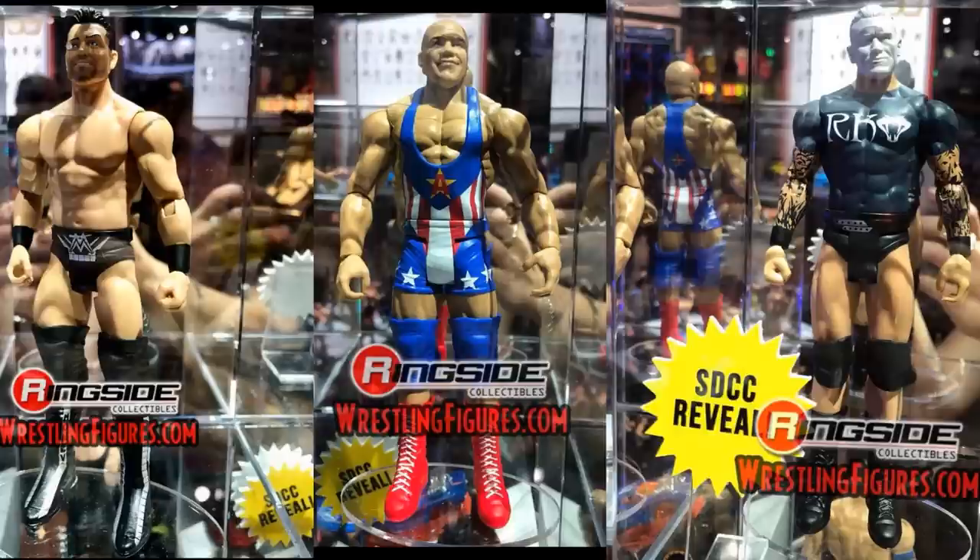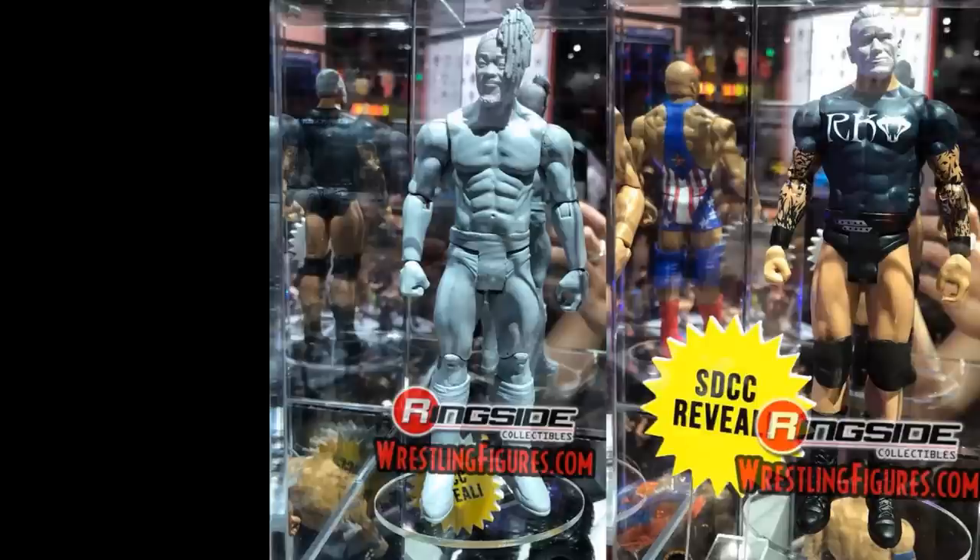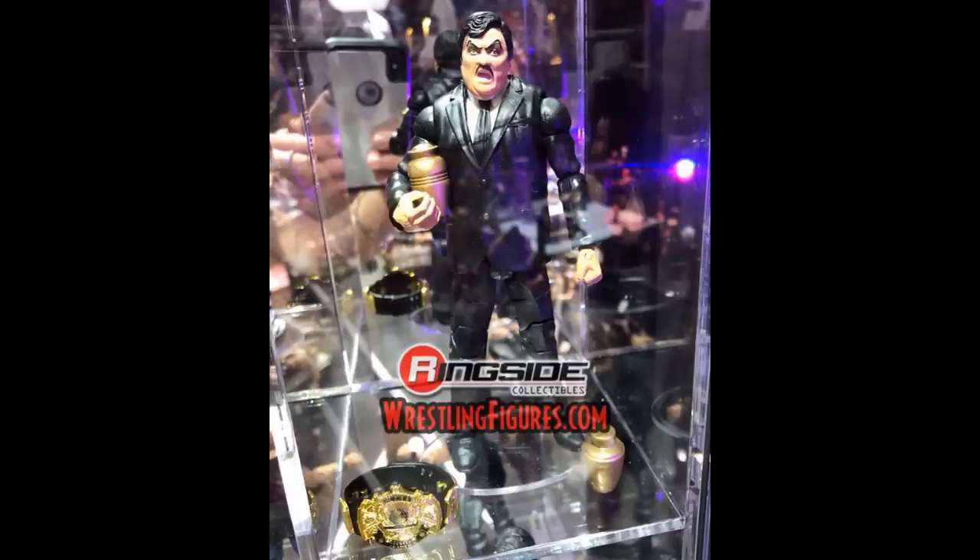Now some basics: we have a Miz basic which looks absolutely horrendous — the head scan looks awful. We have a current Kurt Angle basic with the same head sculpt, which is disappointing — I wish it were an Elite. But that Randy Orton basic — my god, that head scan with face scan press technology could be stunning, capturing his Wrestlemania 33 likeness. That looks incredible. There's also a Kofi Kingston basic prototype with newly sculpted hair.